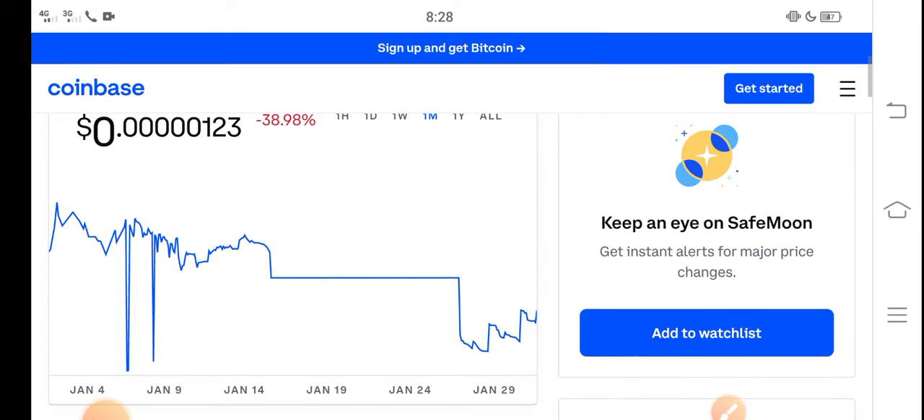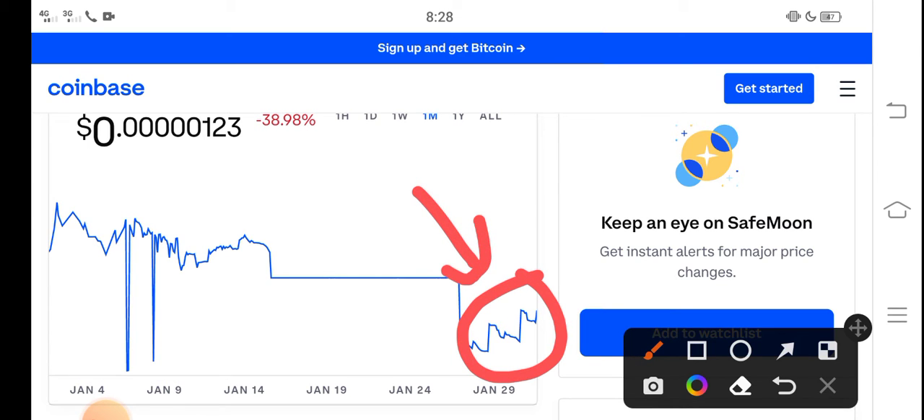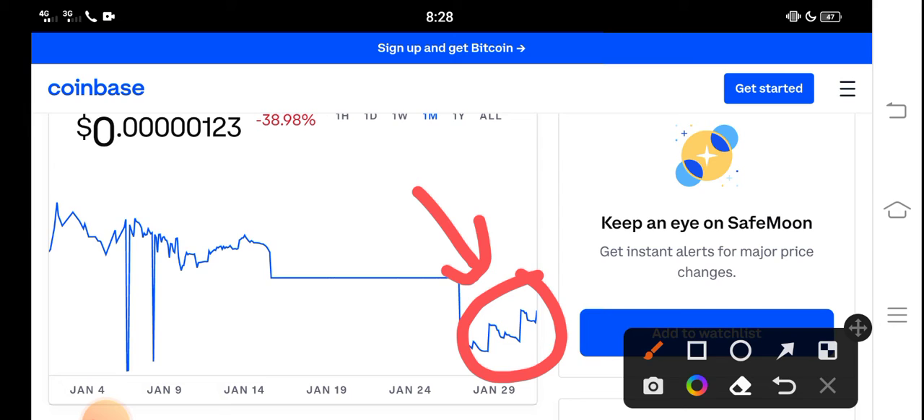Let me show you the last one month update. You can see here the latest situation update of SafeMoon. In the latest situation, SafeMoon price is ready to explode — the price is increasing highly. So now it is the beginning of a huge pump.